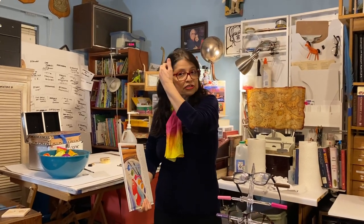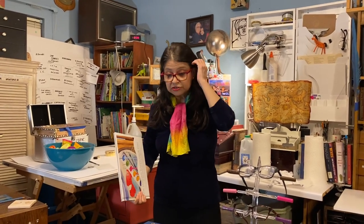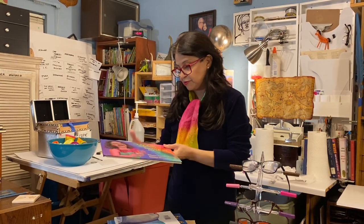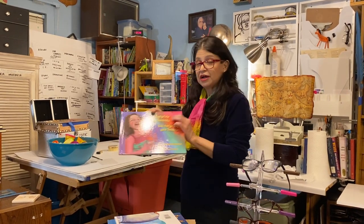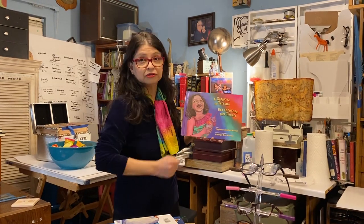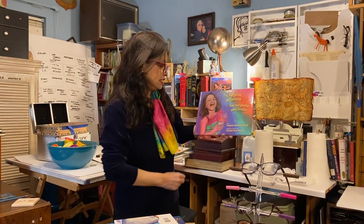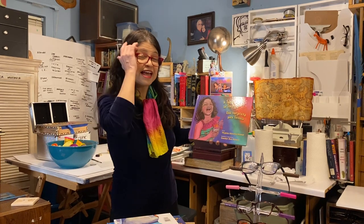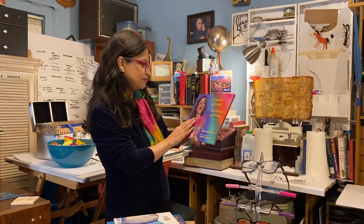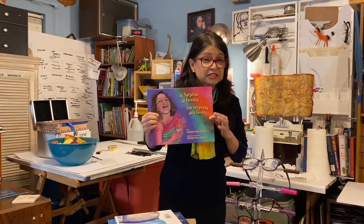Sometimes an illustrator only does the pictures and someone else writes the book. For instance, in this book which I really love, 'A Surprise for Teresita,' Virginia Sanchez Coral wrote the words. She lives in New York and I live in Texas, and I did the pictures. It was great fun because this was such a great book.